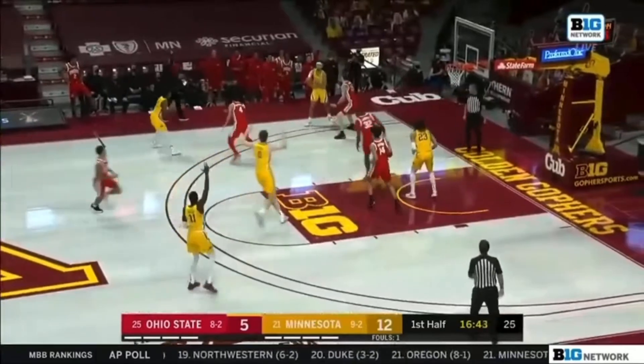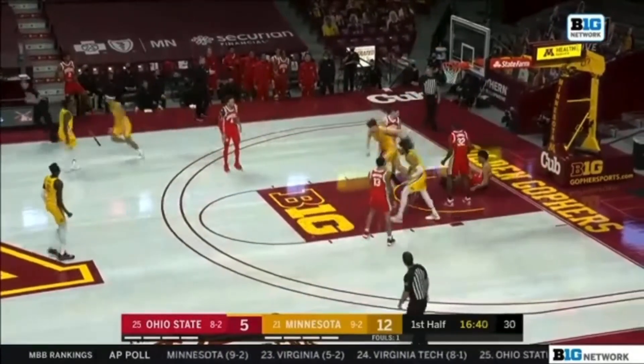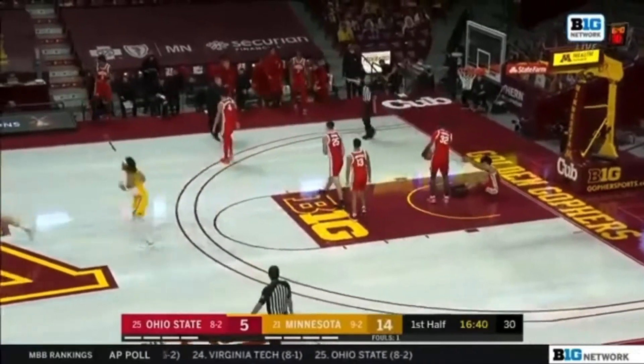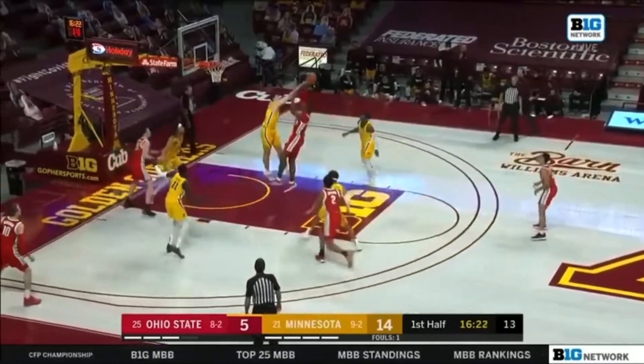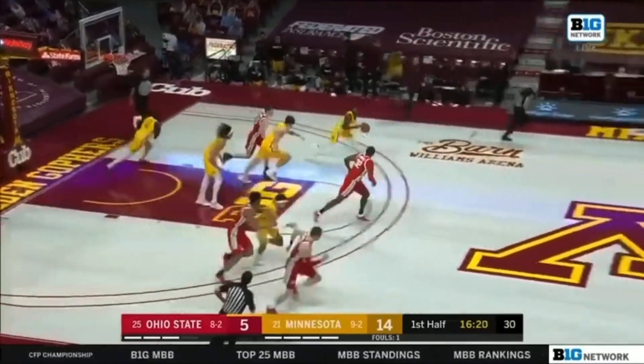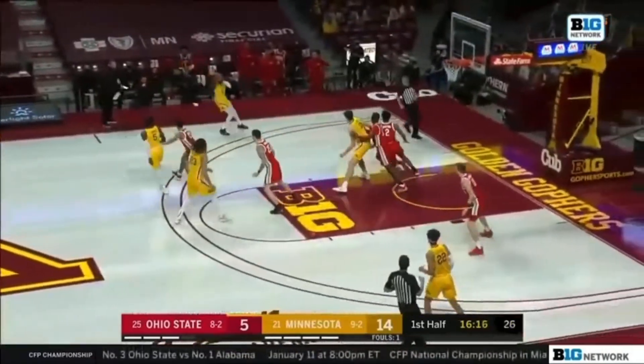Here is Carr again distributing. To Robbins, and he's got seven points. Coming out of the timeout, they go to Liddell — and the shot blocker is there. Liam Robbins is leading the Big Ten in blocks per game this season.